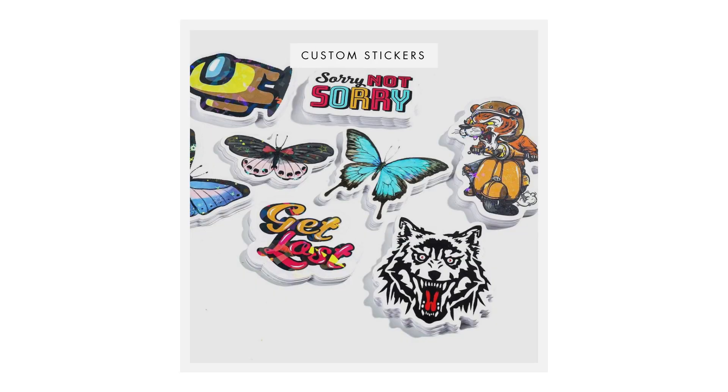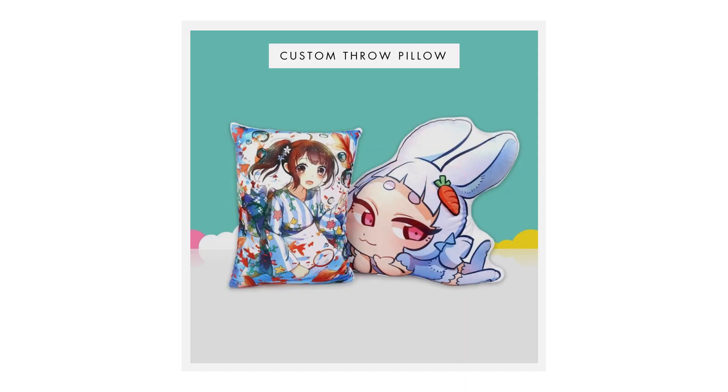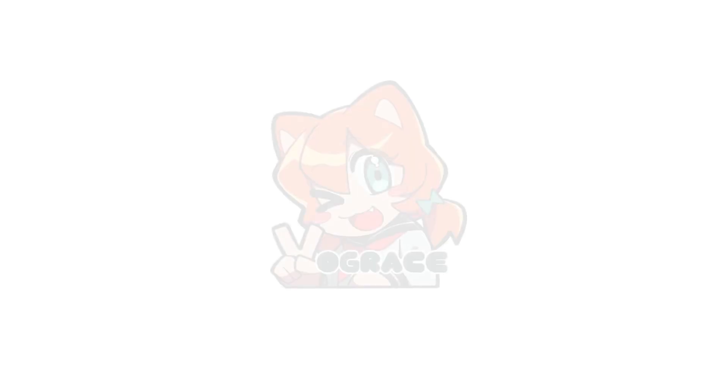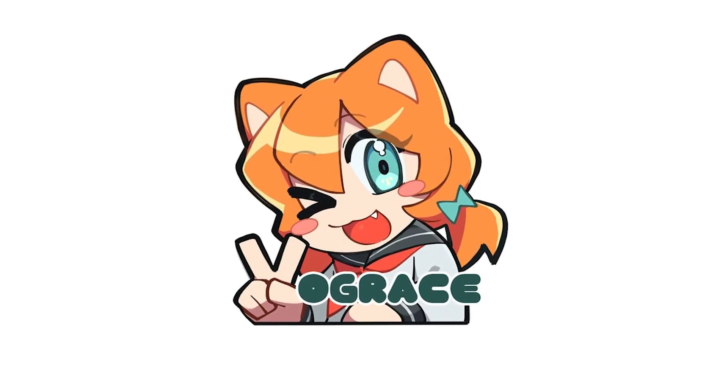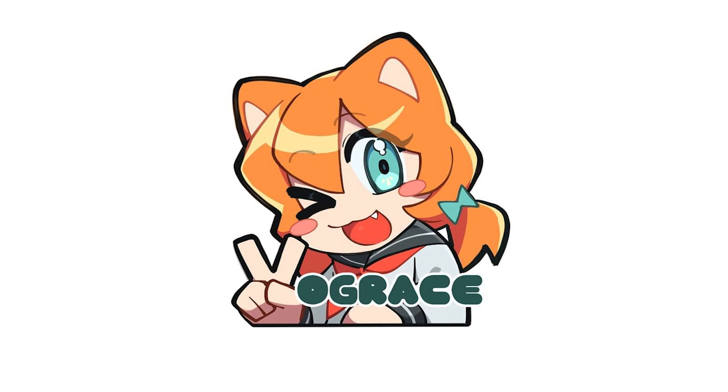Keychains, stickers, and pillows! Hey everyone! Today we are going to dive into an online store that develops custom merchandise for artists and creators. This company is called VogueRace. Let's get started everyone!